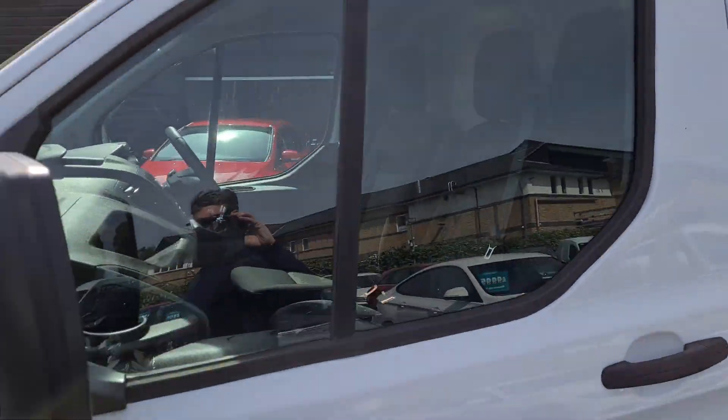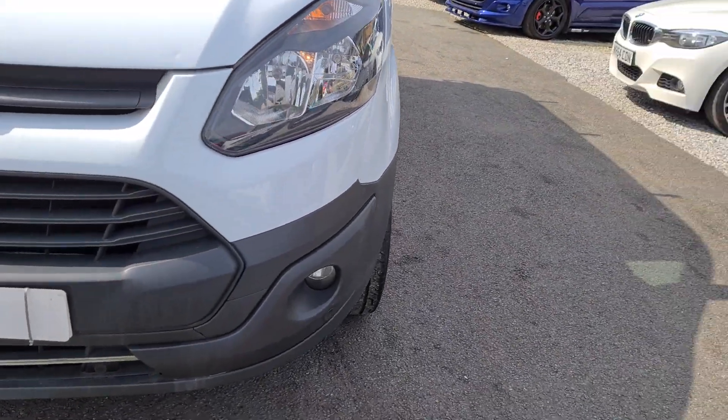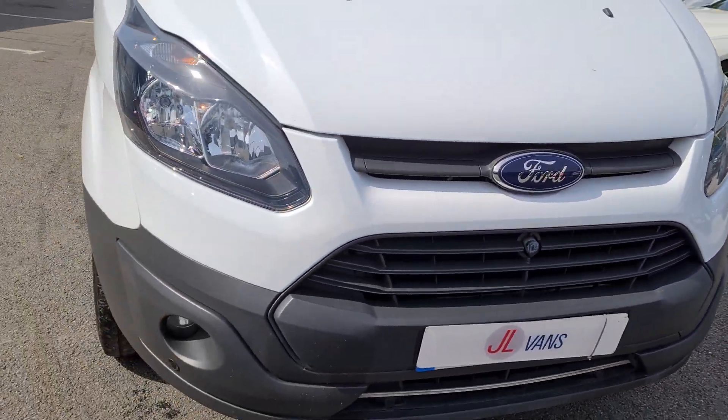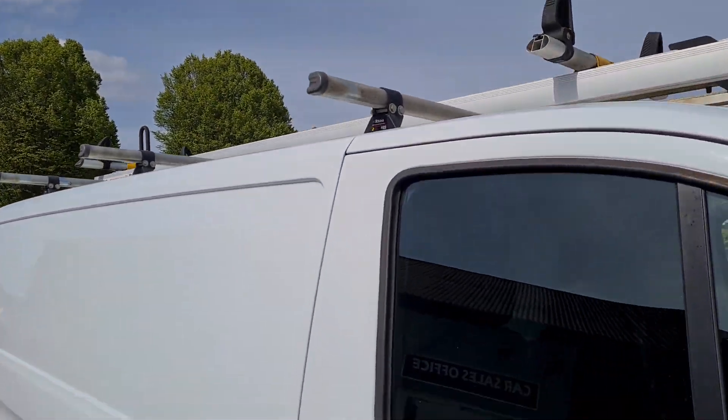Really nice clean condition as you can see. It's got front parking sensors as well as rear parking sensors and front fog lights. It's also got the easy ladder rack on the roof, which can be removed if it's not required.